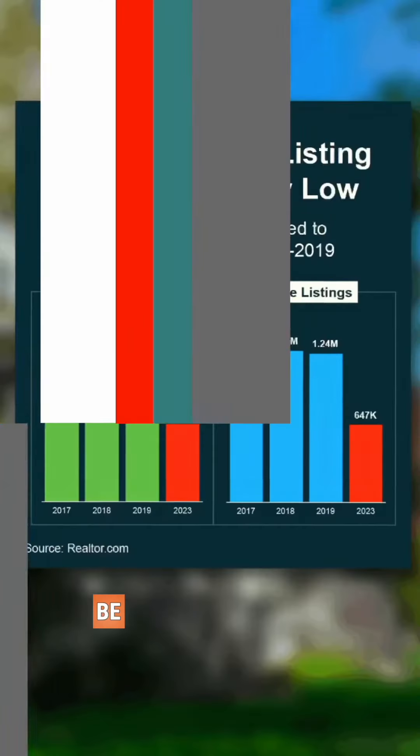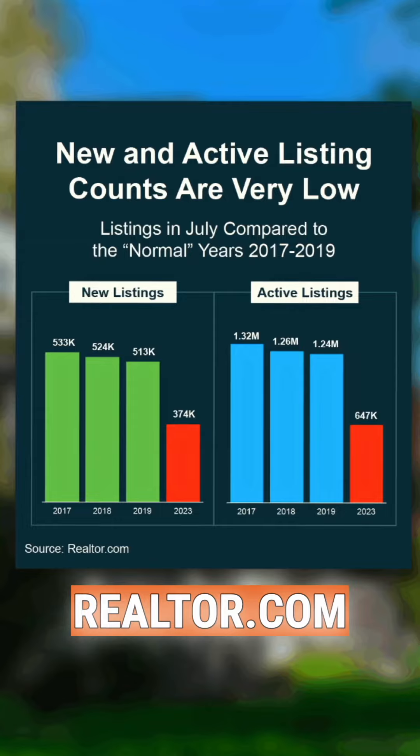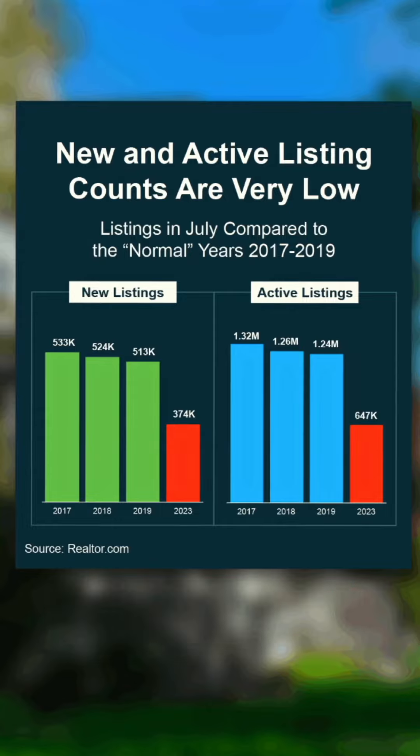Hey there, you might have heard Stephen and I talking about low inventory of homes for sale, but let me actually show you just how low it is. I think you'll be kind of surprised. Look at the graph below from Realtor.com — it shows new and active listing counts are very low.